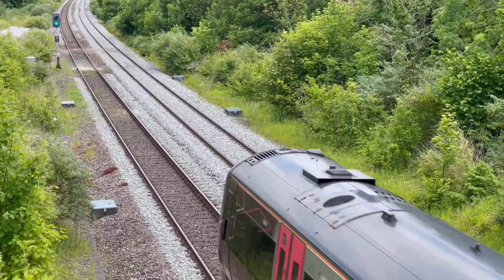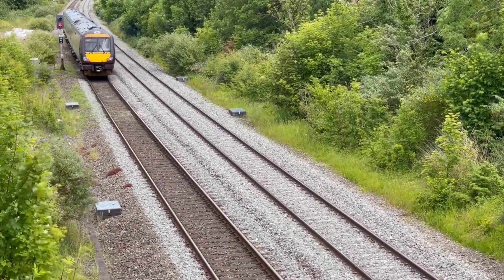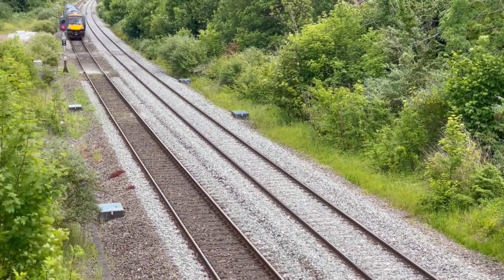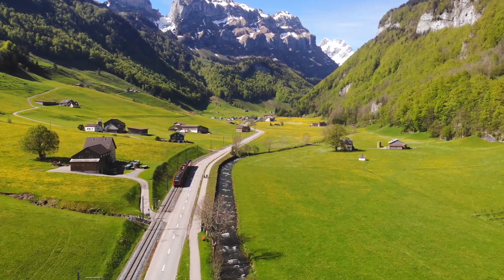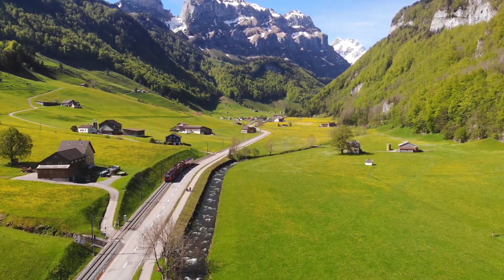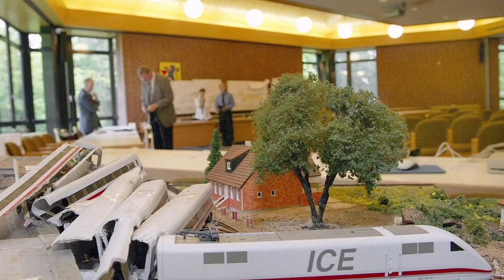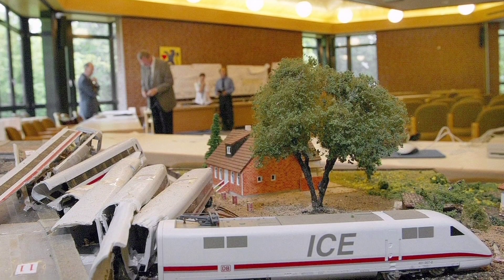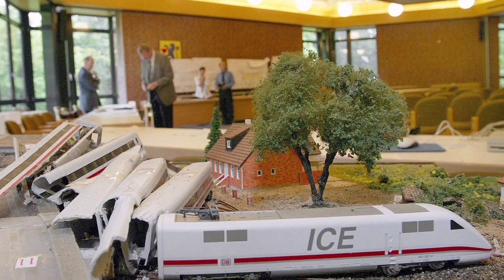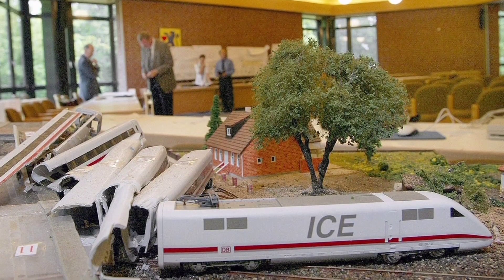After the accident, Deutsche Bahn paid 30,000 marks for each victim's families, and in August 2002, two Deutsche Bahn officials and one engineer were charged with manslaughter. The case ended in a plea bargain in April 2003. Each were made to pay 10,000 euros. Within weeks of the disaster, all wheels of the same design on Intercity Express trains were replaced once again with monoblock wheels, and the layout of switches on the entire network was checked and revised.